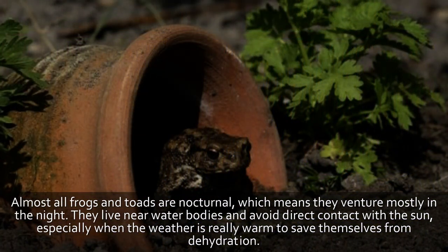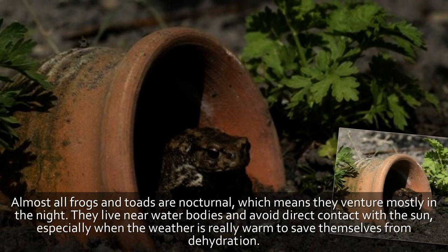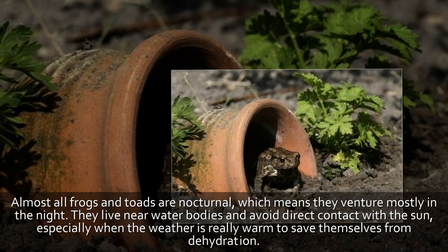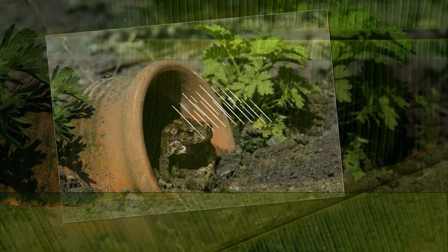Tip 2: Provide shelter. Almost all frogs and toads are nocturnal, which means they venture mostly at night. They live near water bodies and avoid direct contact with the sun, especially when the weather is really warm, to save themselves from dehydration.